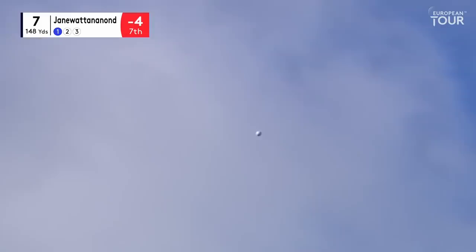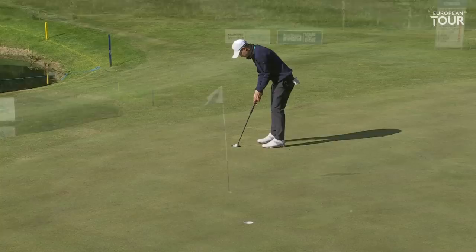148 yards, just the region of a 9 iron for them. Should be peppering the flag stick. Indeed, that was a good shot.